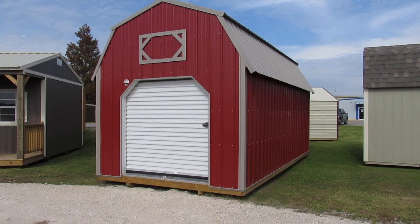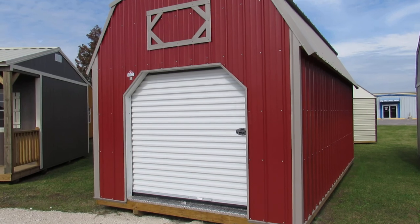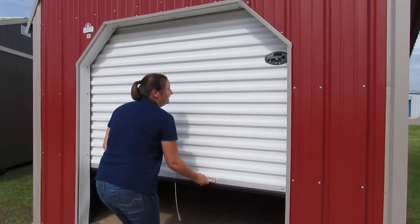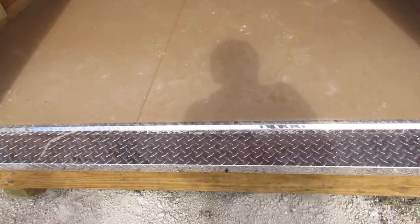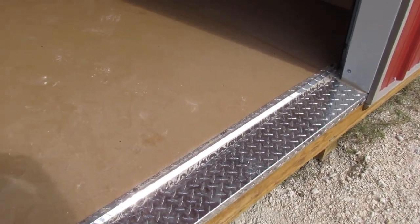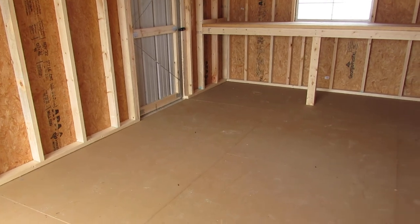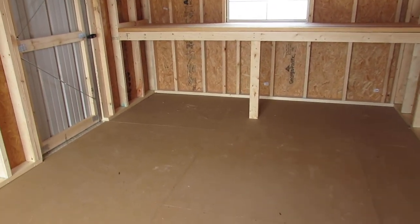Let's look at the inside of this building. Jazz is going to go ahead and open up that roll-up door for us — she's one of our sales associates here at Big W's. This is the diamond threshold plate I was talking about earlier. In this building we have Advantech subflooring, tongue and groove — very stiff floor, won't delaminate, very smooth, easy to clean, great for Louisiana weather and all this humidity we have here.